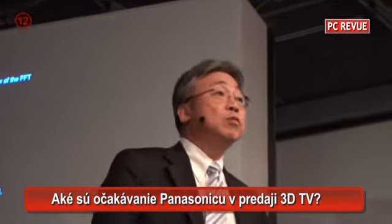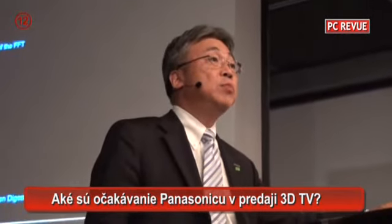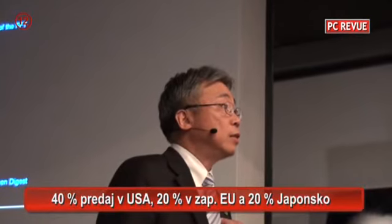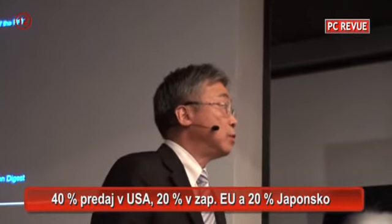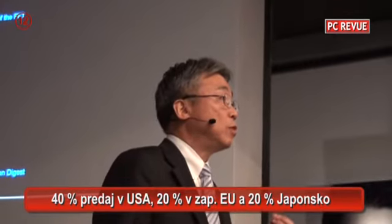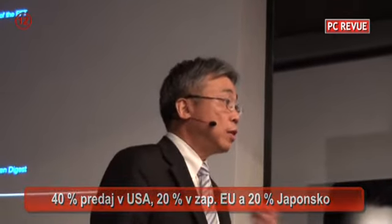Globally at Panasonic, we are estimating a minimum of 1 million units to be sold this year. The US represents nearly 40% of world sales, Japan 20%, and the rest is Europe. I haven't yet added potential quantities from Asia, South America, and Africa. So I say minimum 1 million units.